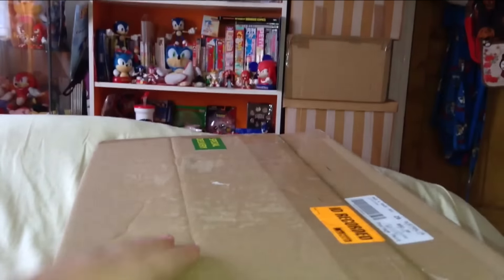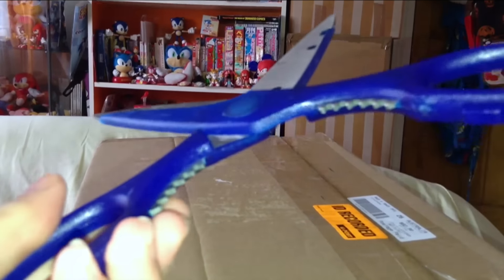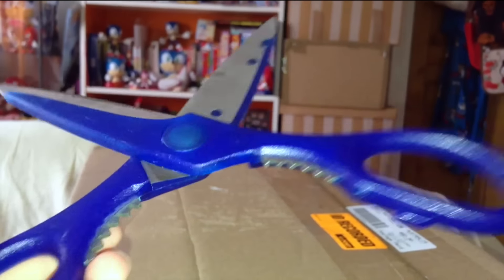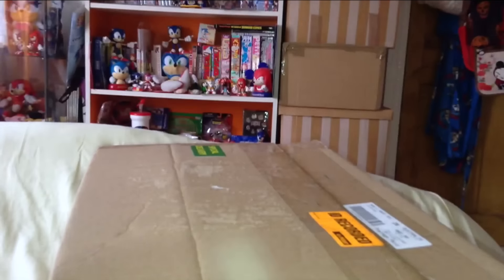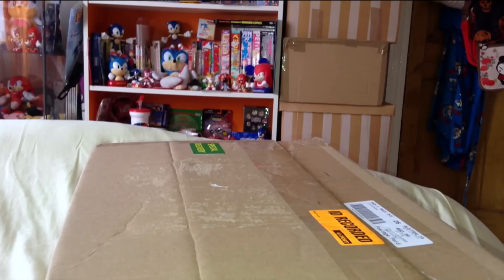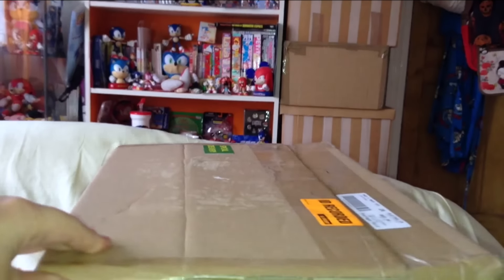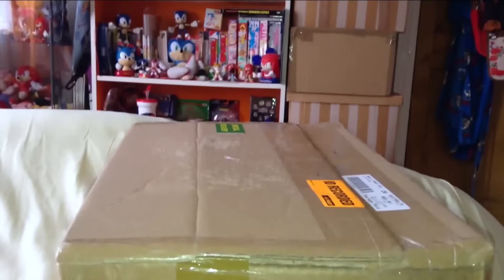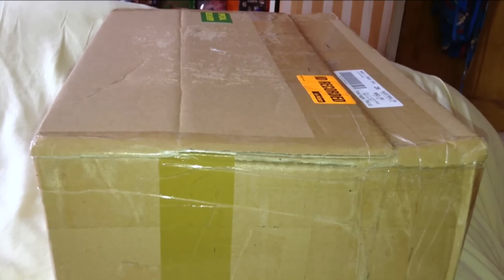Ow, that hurt. I've got these scissors from IKEA — I think these are like a pair of scissors come bottle opener or something, so they're not the most comfortable scissors. I've just noticed I've actually cut myself, which is a first for one of my videos. I'll reposition the camera a bit — yeah, that's better. Oh, that's so annoying, I've actually cut myself.